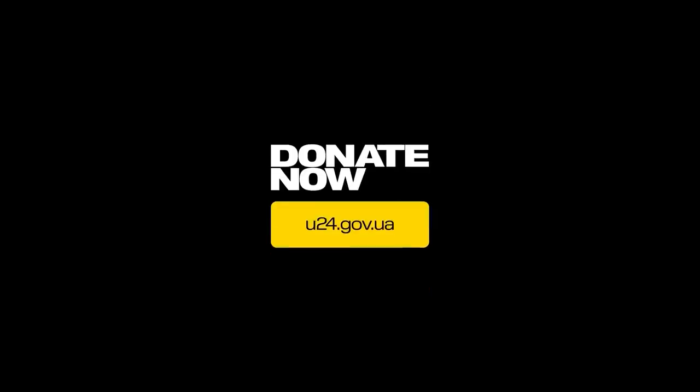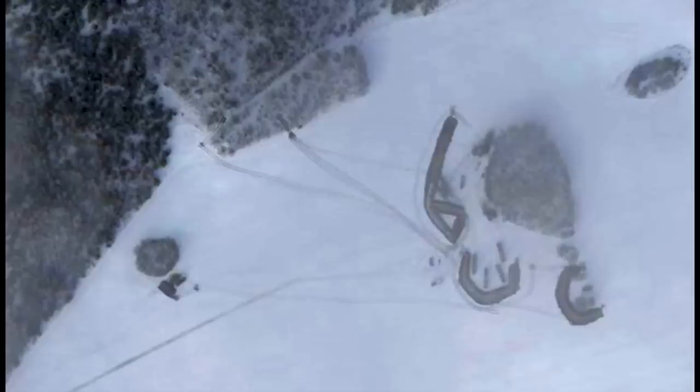I have some interesting satellite images here to look at, which show a Russian 9K720 Iskander launch site in Bryansk, Russia. These were shared by Twitter user Mark Krutov, who finds some brilliant satellite images, so it's definitely worth a follow if you have a Twitter account. These images are from around February 1st and were shared today.